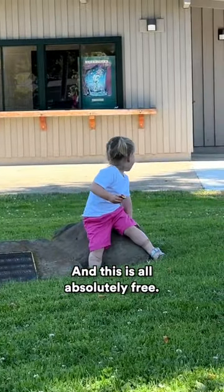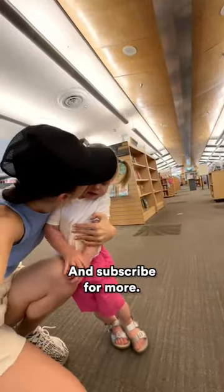And this is all absolutely free. Let me know if you have this where you live, and subscribe for more.